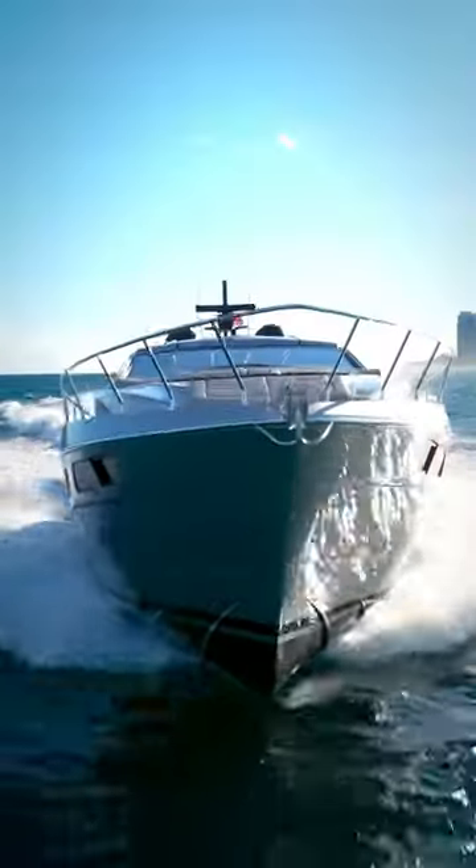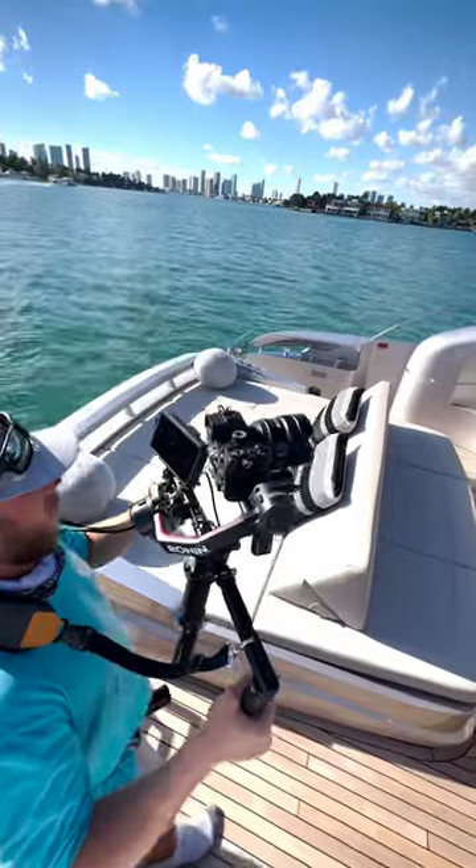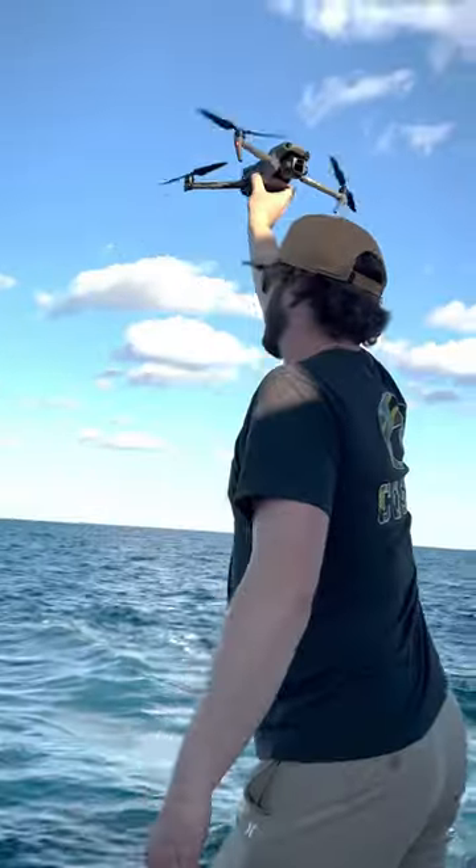If you're looking for a fast cruiser or luxury yacht, the 6X is definitely worth looking at. This is Ryan McVinney with Yacht World — thanks for joining us, and we'll see you next time.